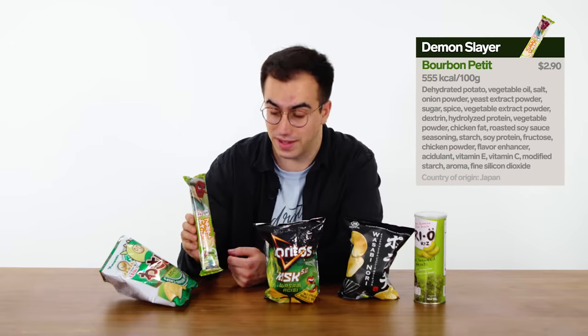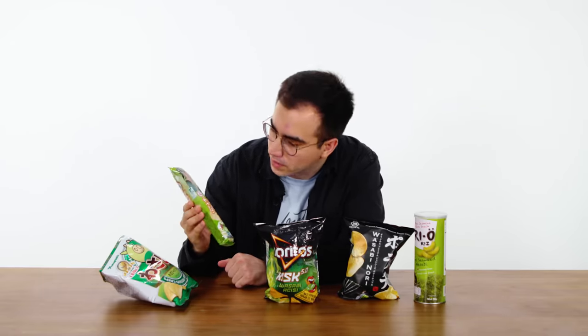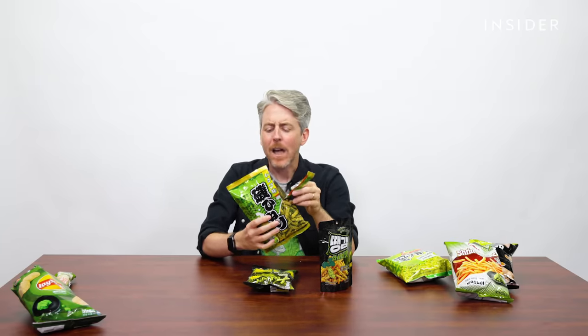Next up, we've got these Demon Slayer mini snacks, which I think are like little crisps stacked in a tube. I don't know what Demon Slayer is — judging by the guy on the packaging, it's probably an anime. Look how little these guys are — it's kind of like tiny Pringles. Weaker wasabi flavor. I would have said sweet and wasabi don't go together, but they actually kind of do.